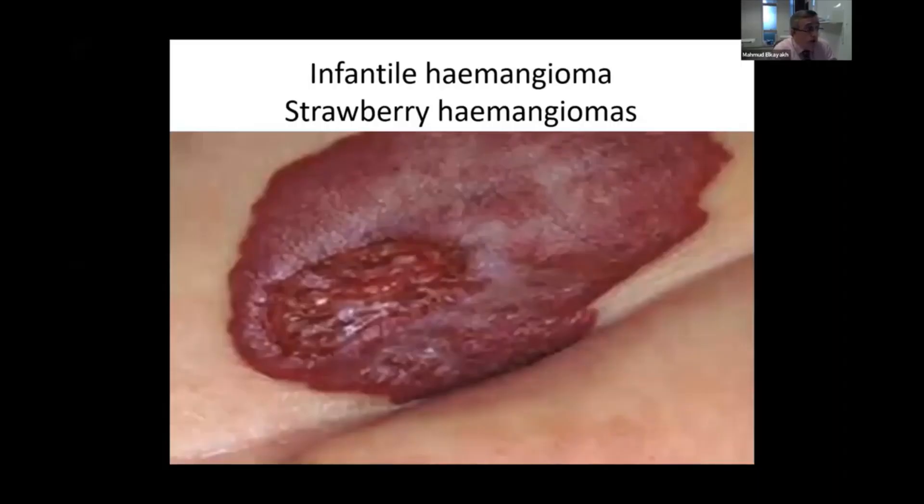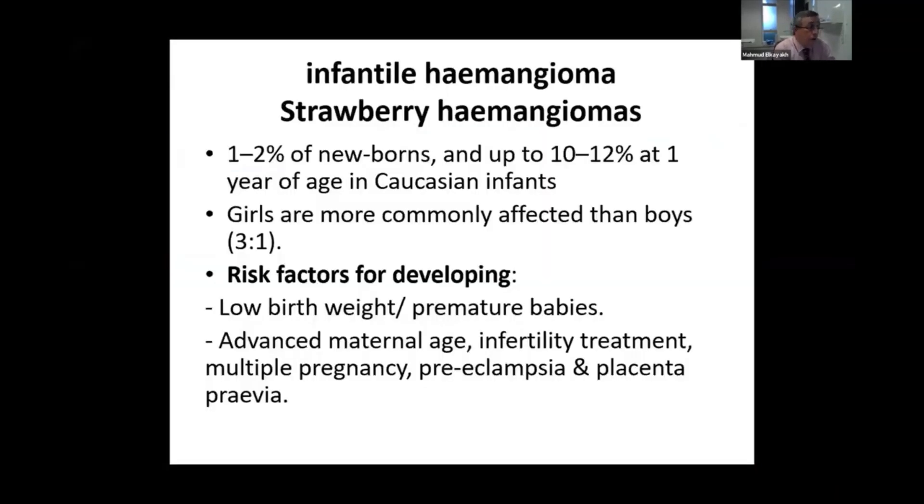Hemangiomas, known as infantile hemangiomas or strawberry hemangiomas, are more common than nevus flammeus. They affect about 1% to 2% of newborns in general, but are very common in Caucasian and white-skinned people, occurring in as high as 10% to 12% in the first year of life.